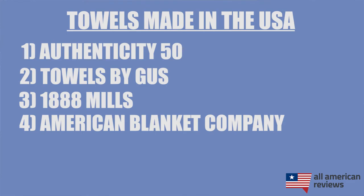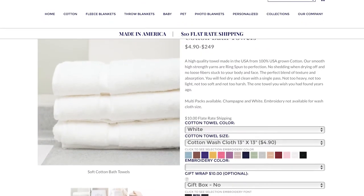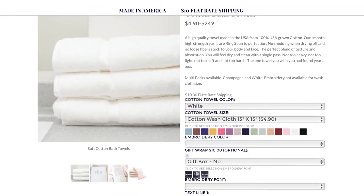Next is American Blanket Company. As you might guess, they also make blankets, but their towels are super comfortable and made from 100% US-grown cotton. They have a lot of embroidery and customization options on their store, so definitely check out American Blanket Company.